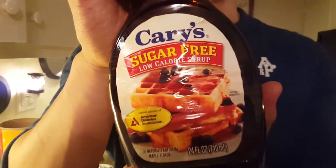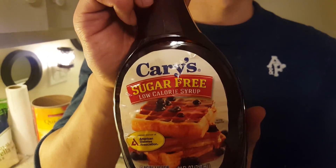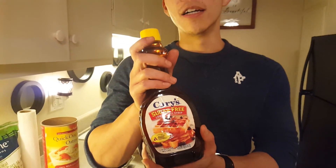It's an egg white oatmeal with some cheese and blueberries pancake with sugar-free syrup. I love this stuff. You can see it at Denny's, you can buy it at Vons. Do not buy the real syrup because the real syrup is very, very high in carbs and sugar.